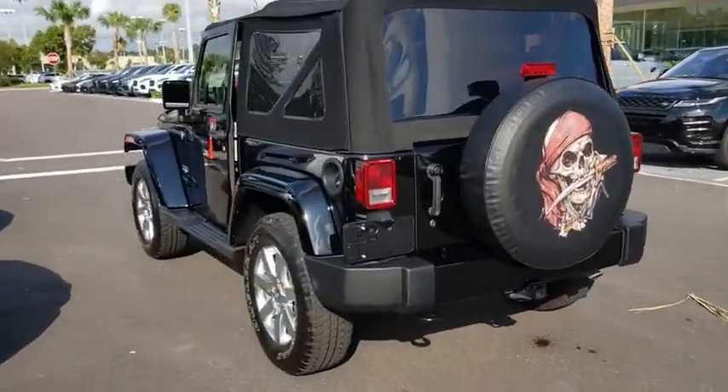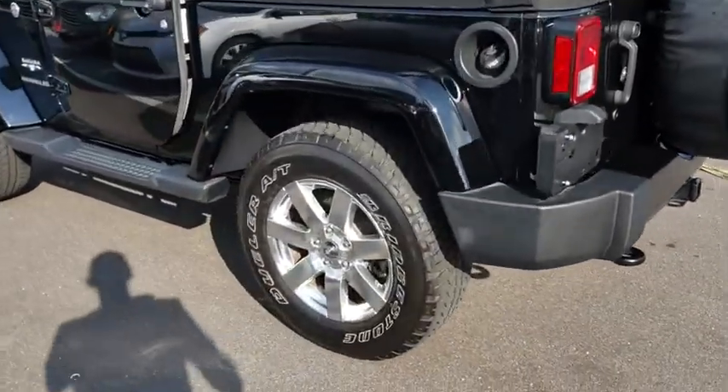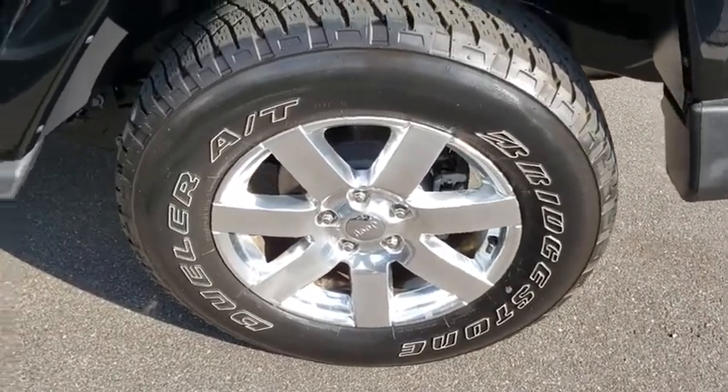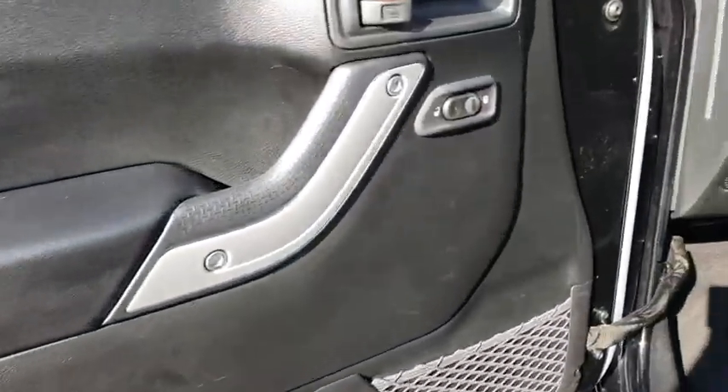Anti-lock braking system, traction control, stability control, keyless entry, remote engine start, steering wheel audio controls, leather-wrapped steering wheel, adjustable steering wheel, power steering, cruise control.